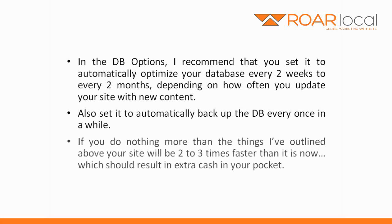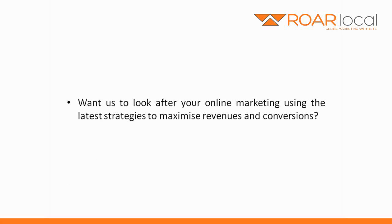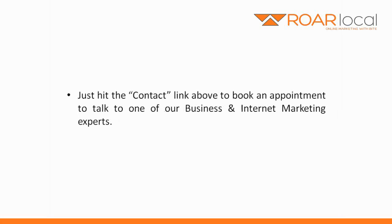If you do nothing more than the things I've outlined above, your site will be two to three times faster than it is now, which should result in extra cash in your pocket. Vroom! Vroom! Want us to look after your online marketing using the latest strategies to maximise revenues and conversions? Then go ahead and check out our services at rawlocal.com.